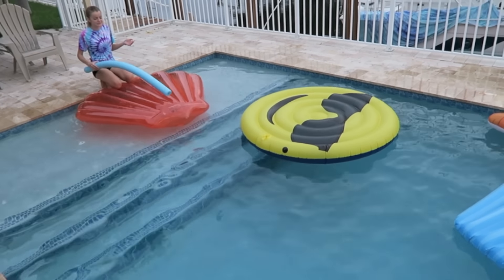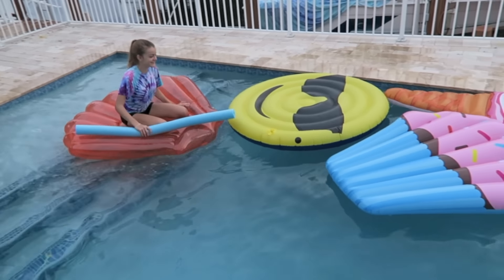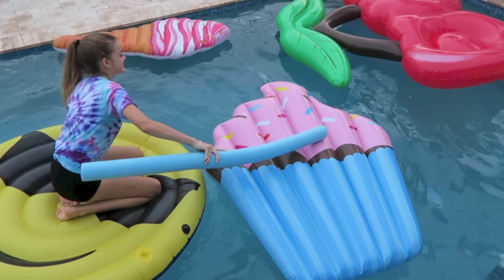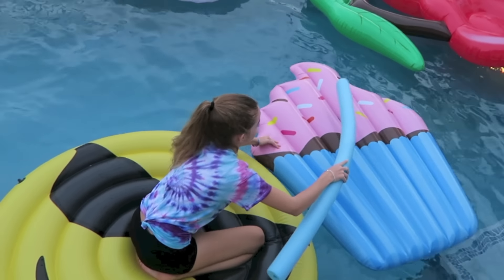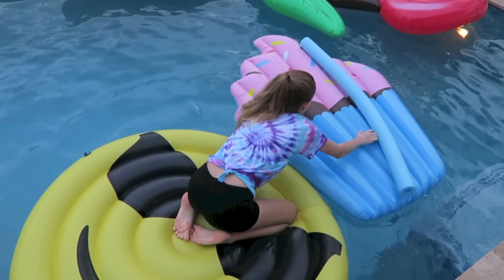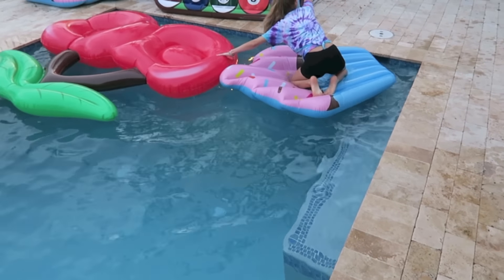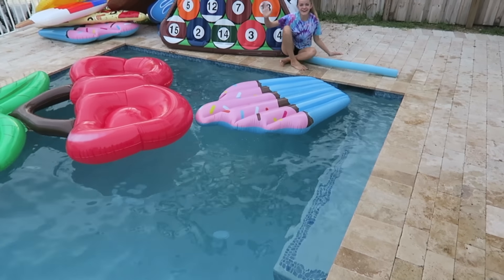It's my turn and hopefully I can get across. Ready, set, go. Maybe I don't need this one. I don't know how to do it. I'm almost there. I made it across! Yay!